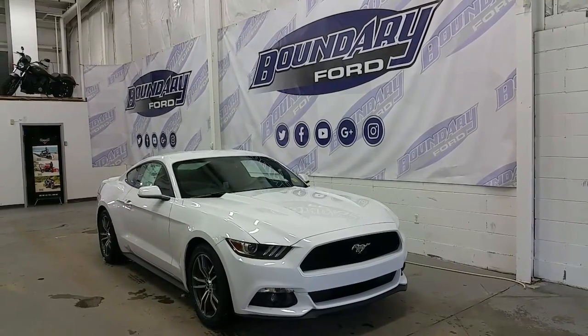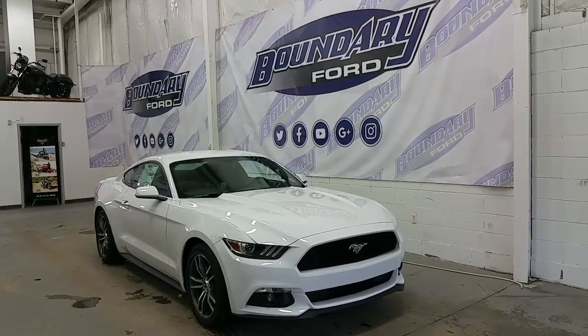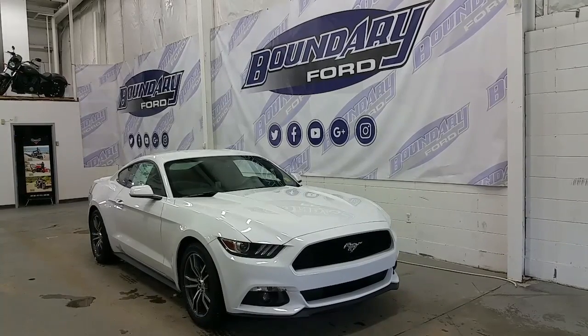Oxford white in exterior color, the Mustang has projection headlamps, a honeycomb Mustang grille, LED signature daytime running lights, fog lights, and sport valence styling.